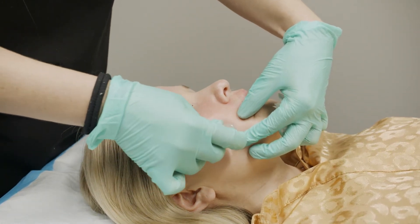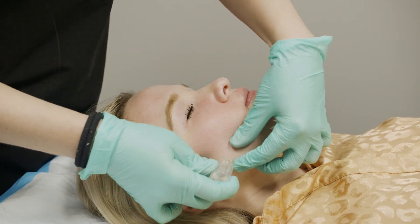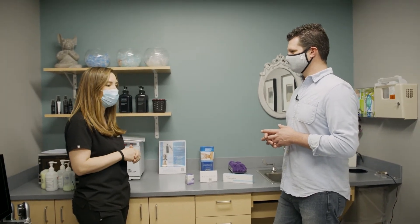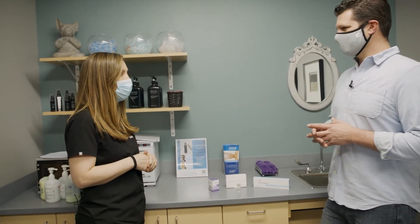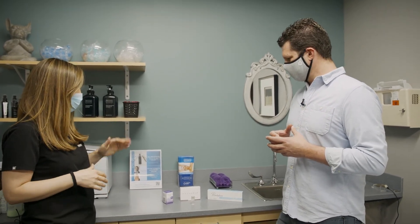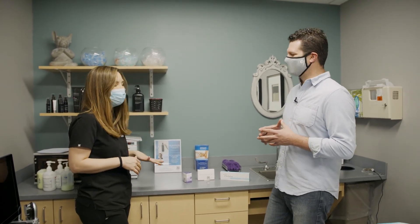How long does it take and how quickly do you start noticing results? It takes about 30 minutes to do the whole procedure. We can treat the entire face, and sometimes the neck or chest if you have crepey skin there. It takes about two weeks for the results to show up and they'll last for about three months, then you can get it done every three to four months as needed. The biggest side effect is that it's quite addictive — once you've had it, you want it again.